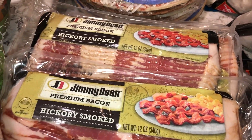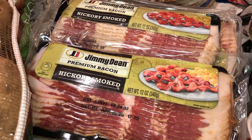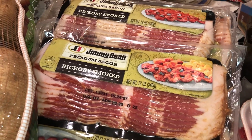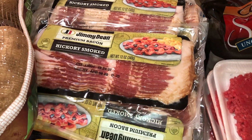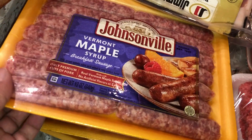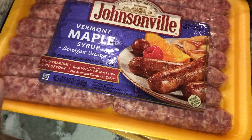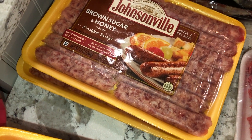I picked up 14 packs of hickory smoked bacon — I think it's the cheapest one at the commissary, about $2.60 — so I always stock up. We're eating a lot of bacon lately, especially since I'm trying to eat healthier and go gluten-free. We also have two packs of maple syrup Vermont sausage and two packs of brown sugar and honey sausages.